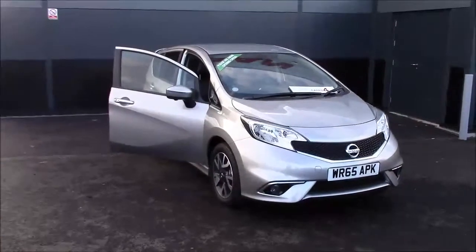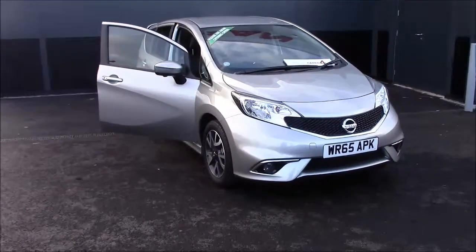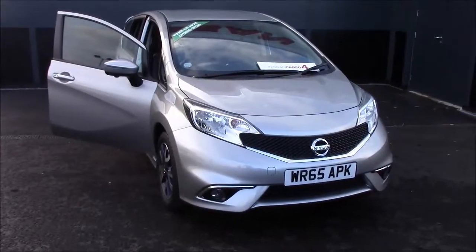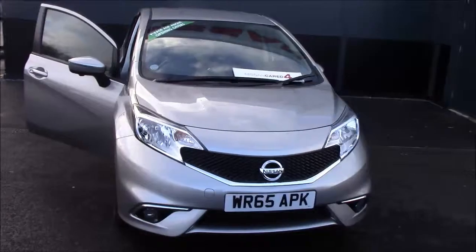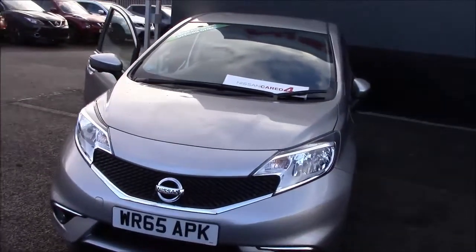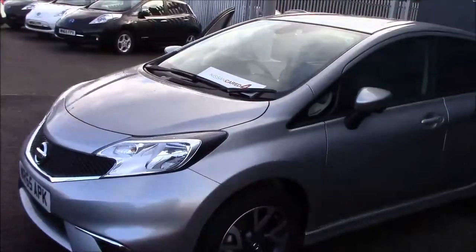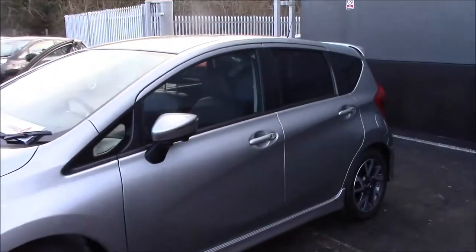Hello and welcome to Wessex Garages here in Cribs Causeway in Bristol. Here for you today is a Nissan Note Tecna. This vehicle does come with a style pack and I will run through a few of those features very shortly. This 5-door hatchback was first registered in September 2015 and it is a pre-registered vehicle. It has a 1.5 DCI diesel engine and a 5-speed manual transmission. As we can see, it does come in a metallic blade silver colour.